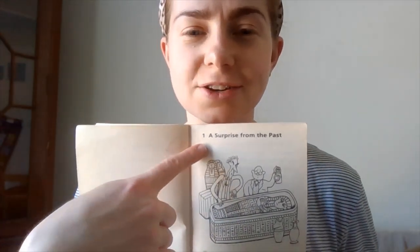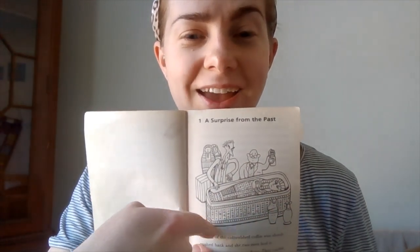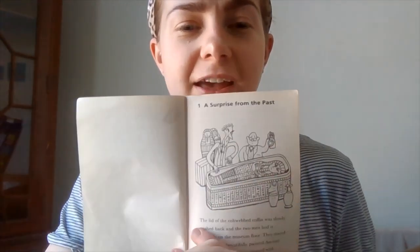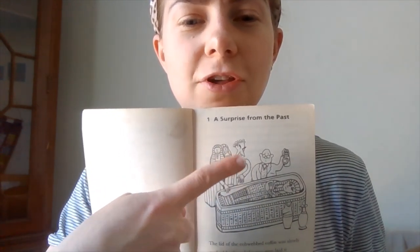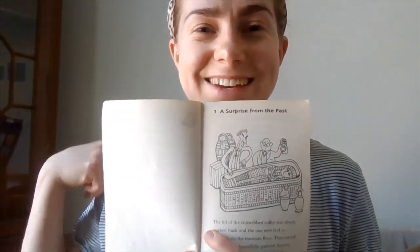So we're going to start off. As you can see, this chapter is called A Surprise from the Past. And this illustration here — you can see there's a Pharaoh with two men looking at it. Okay, so let's start.